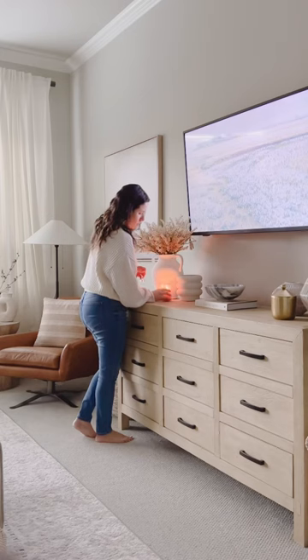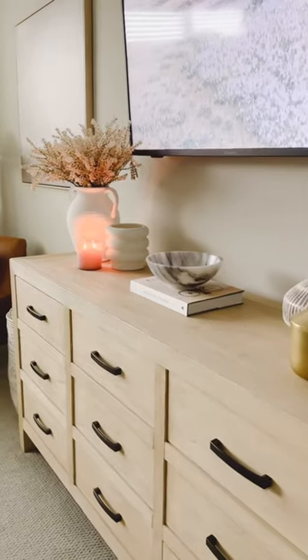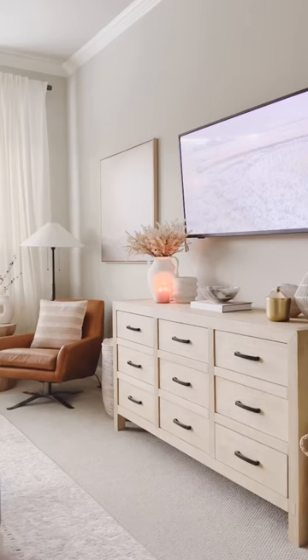And then this trio was looking okay as is, so I just decided to add a candle. I think a candle adds so much warmth and ambience here in the bedroom. And here it is all done — let me know what you think!